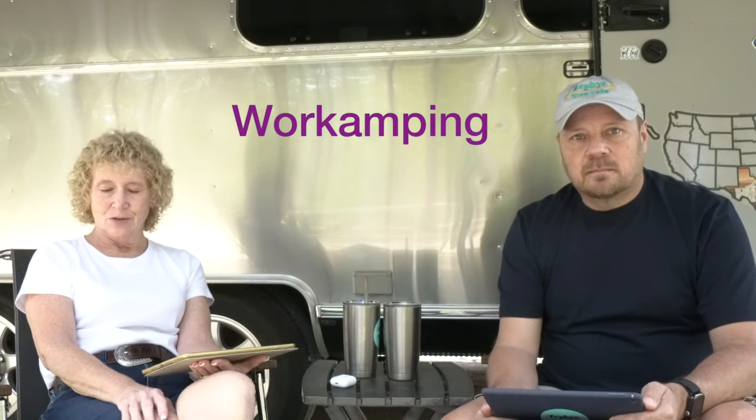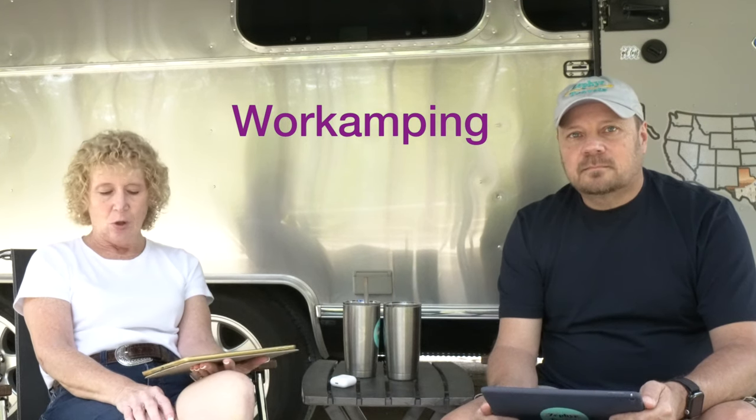Our last term is work amping, which refers to RVers exchanging work for a free campsite, utilities, and possibly a small wage. You see campground hosts at state parks who are often work-amping campers doing that in exchange for their lodging. It's an interesting way to get into this lifestyle at less cost — if you were to stay somewhere for longer periods of time it could get expensive, so being able to work off some of that is a nice way to do it.